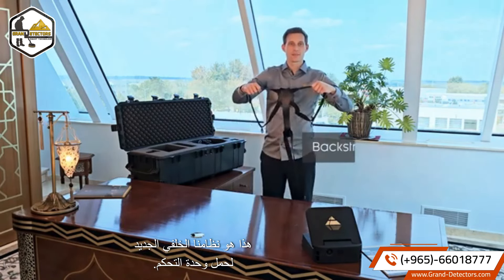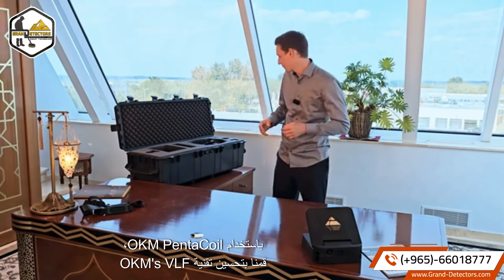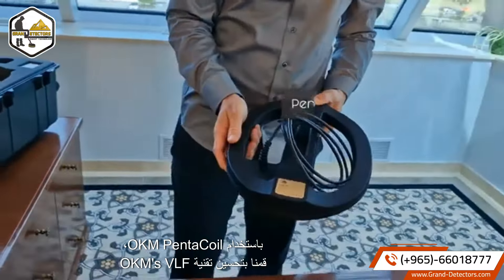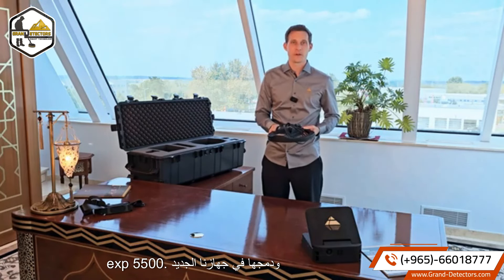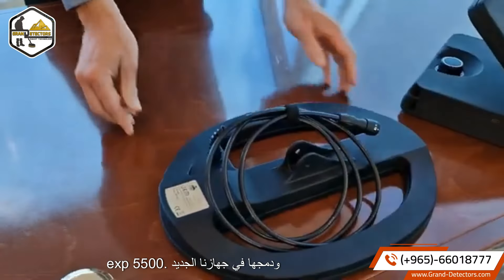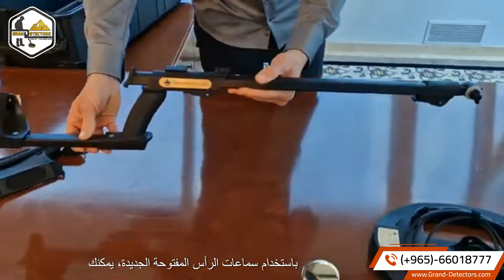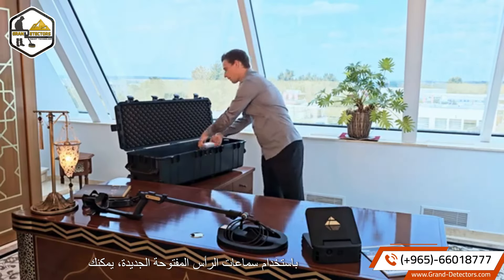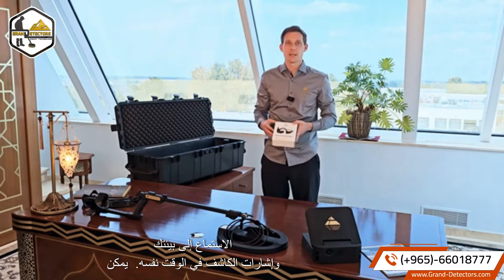This is our new back strap system to carry the control unit. As a treasure hunter, you might be familiar with VLF technology to find coins and artifacts close to the surface. With the OKM Pentacoil, we have refined OKM's VLF technology and integrated it into our new EXP 5500. You can conveniently move the Pentacoil over the ground after mounting it to the telescopic rod. By using the new open ear headphones, you can listen to your environment and the detector signal at the same time.